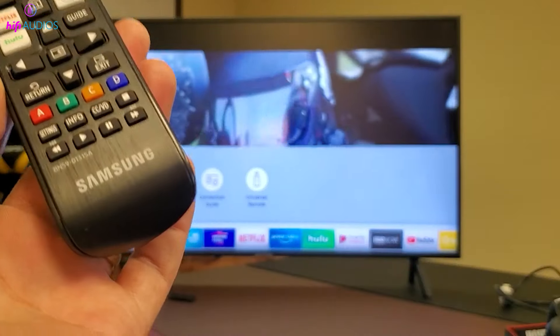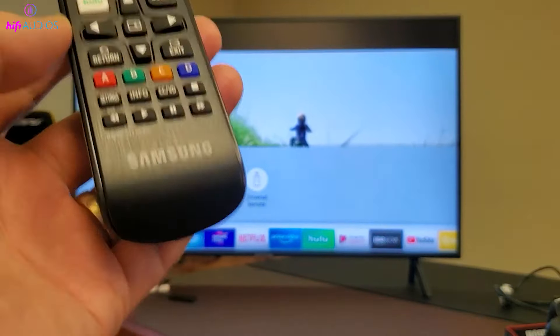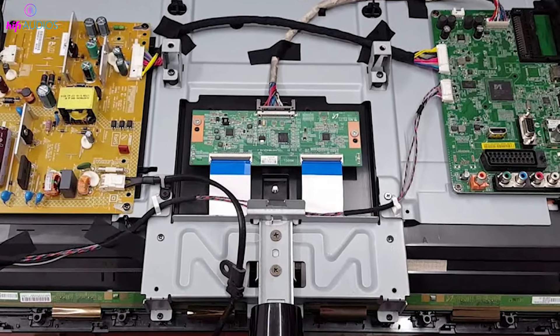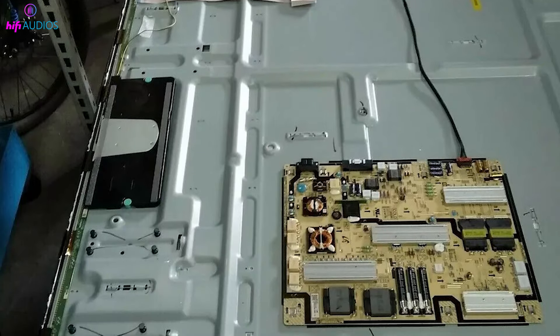Should these steps not resolve the issue, it could indicate a hardware problem with the internal speakers. In this case, it's advisable to contact a professional technician who can evaluate and possibly repair or replace the damaged components.